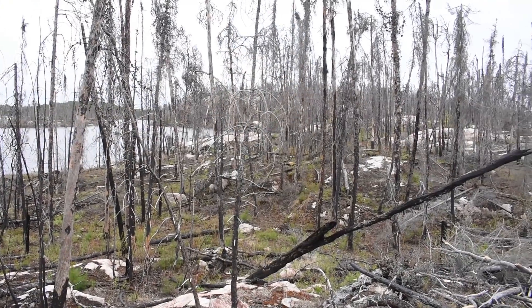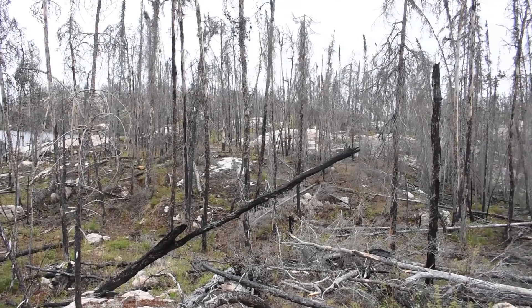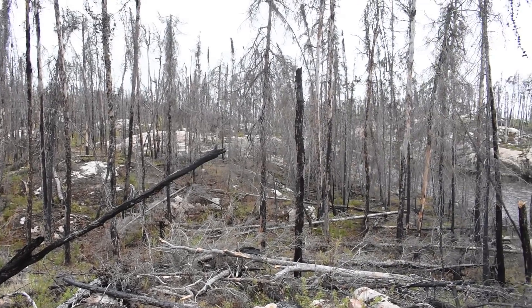Hi guys, I am in Woodland Caribou Provincial Park in Northern Ontario. I'm on a canoe trip and I find myself in the middle of a giant forest fire that occurred here about three years ago. The shoreline looks like a moonscape. There's tons of rock here, all the trees appear to be dead, and quite frankly it looks like a nuclear bomb went off.